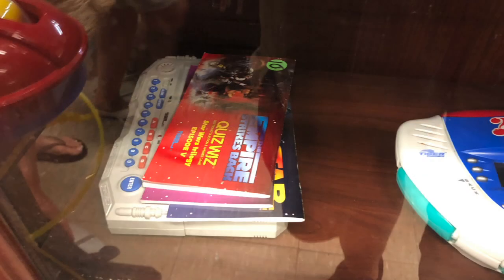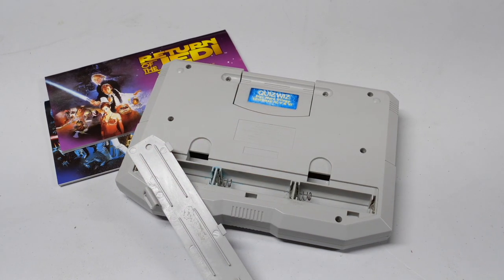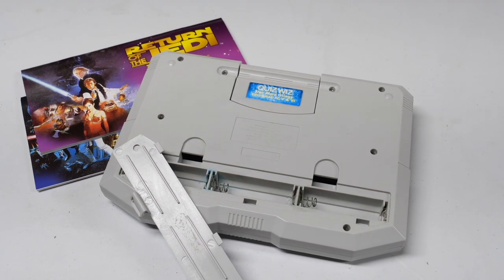Here we have a Tiger Electronics Star Wars Quiz Whiz. This is an electronic game with little booklets - you slide them into the piece of plastic and use the buttons to answer questions. I asked the seller to take this out of the case and when I removed the battery cover there was a lot of corrosion. I asked them to put in some fresh batteries to see if it worked, and it did, so I felt like I had to buy it. I think I may have overpaid a little but if I can clean up those battery contacts it'll work fine.